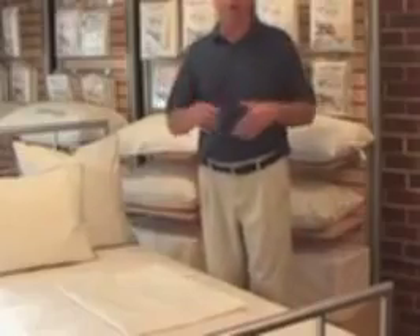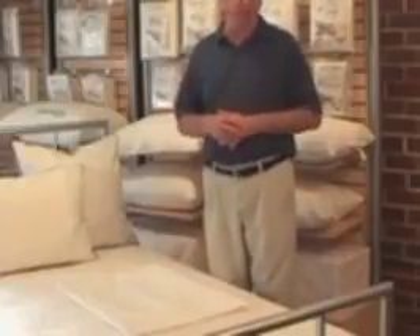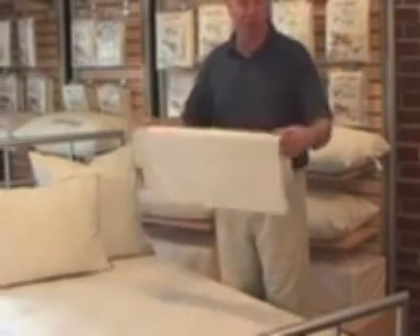Fear no more — your allergy dot com has the solution. The only way to eliminate dust mites is to cut off their source of food, your skin, by creating a barrier between yourself and the dust mites. Allergy Armour Allergy Relief Bedding provides that necessary barrier.